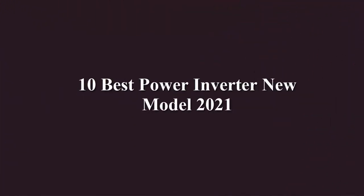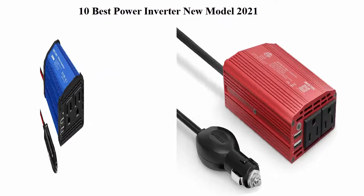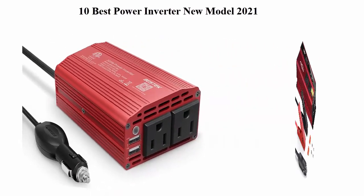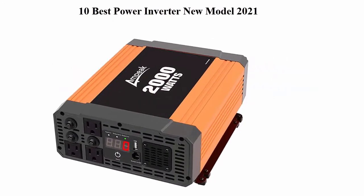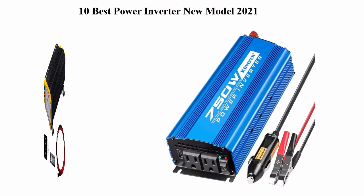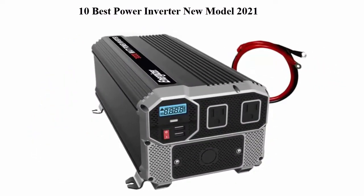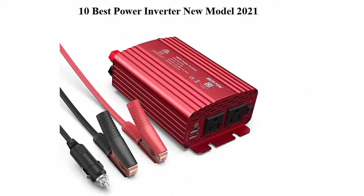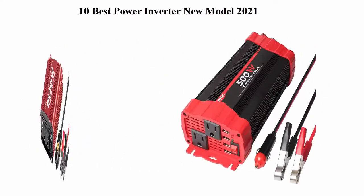10 Best Power Inverter New Model 2021. We are going to check out the top 10 best power inverters currently available. This list is based on personal opinion, ranking them by price, quality, durability, and more. If you want to see their price and find out more information, you can check out the link in the description and comment section below.